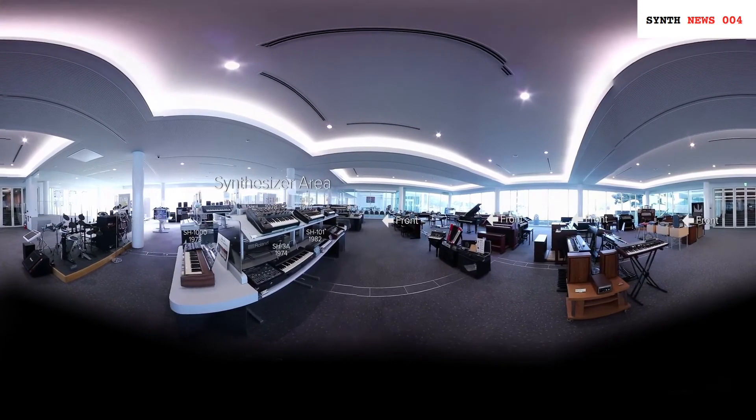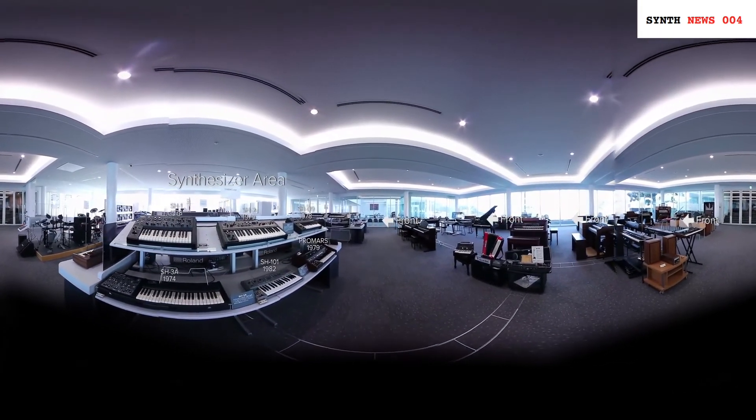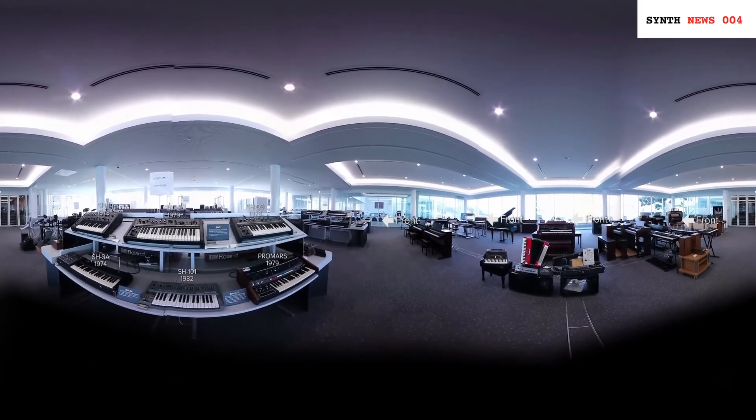Also on Tuesday, I found a new video from the Japanese company Roland, where you get some insights into the official Roland Museum. They used a 360-degree camera to capture all their released products so far, and I guarantee you'll find a lot of vintage synths in this video.